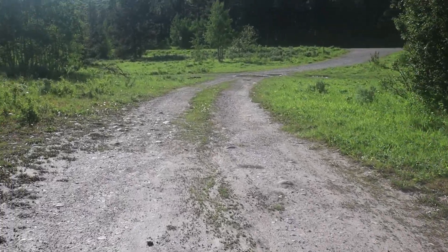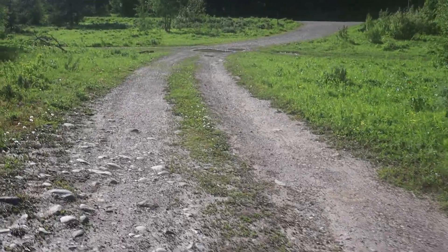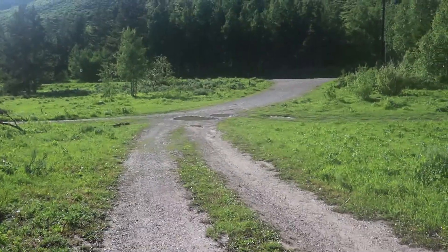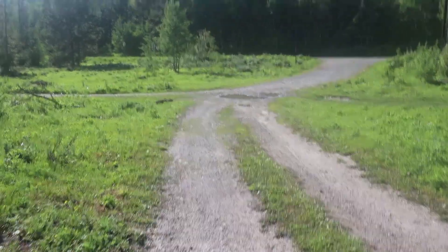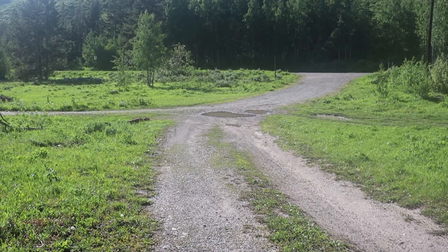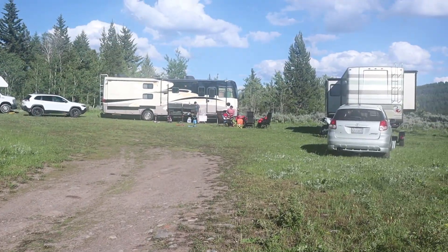This is the road that leads directly up to the campsite. It's just a few hundred yards off Buffalo Valley Road. It's a very short drive on this little dirt road, but it's in good shape to get your rigs out here.